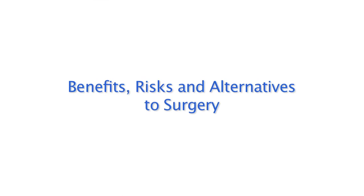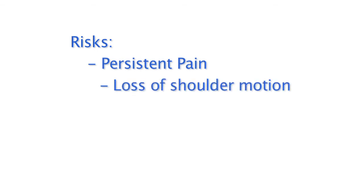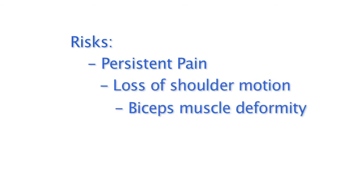In order for you to make an informed decision, you need to understand the benefits, the risks, and the alternatives to surgery. The benefit to surgery is pain relief, but in some cases the pain will not be completely eliminated. The most common risks are persistent pain, loss of some shoulder motion, and biceps muscle deformity.